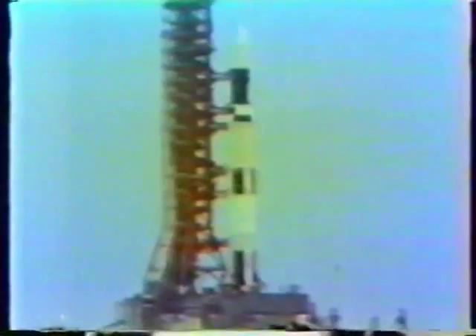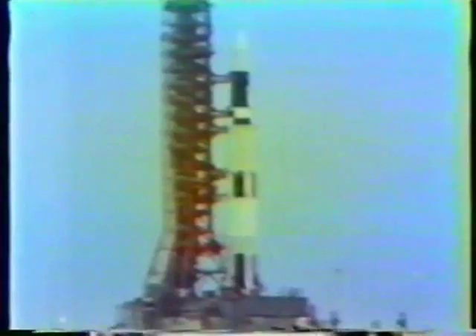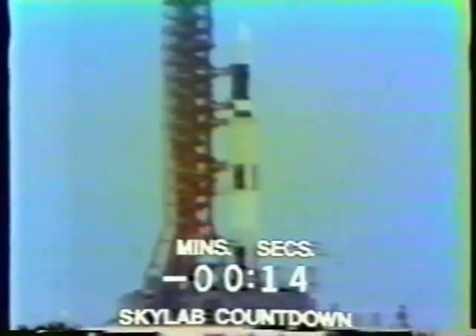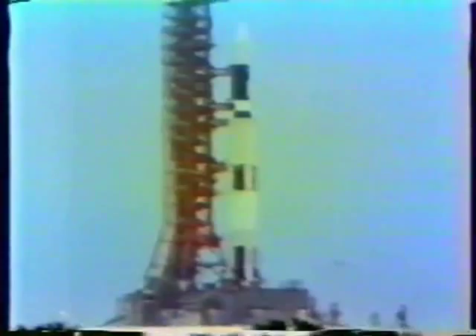The water at the pad covering the flame deflectors. Now we've passed the 30-second mark. Water also will be coming on to the decks of the mobile launcher at the ignition point. T-minus 20 seconds and the countdown continues to go smoothly. Guidance release. T-minus 13, 12, 11, 10, 9, 8 — we have ignition sequence started — 6, 5, 4, 3, 2, 1, 0.